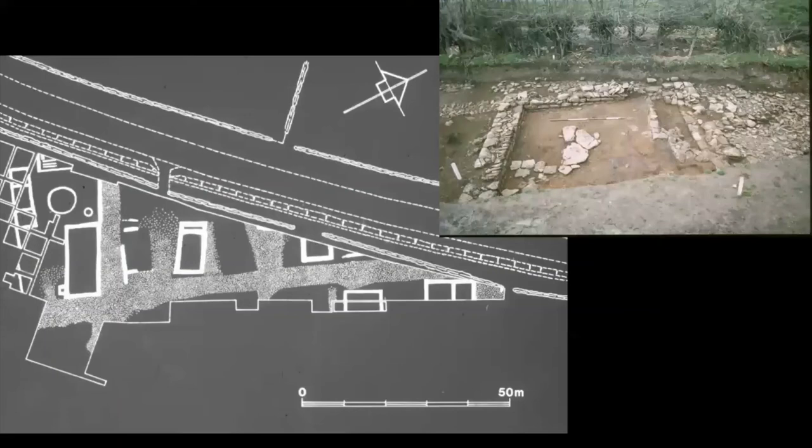The other Roman town I spent a lot of my life working on in Northamptonshire is Ashton — different to Urchester, it's not a walled town. The main road goes through it with a series of workshops along it, and one of the main activities at Ashton was industrial production — blacksmithing. Almost all of these structures have got smithing hearths and hammerscale on the floor, there are pottery kilns and lots of evidence of industrial activity.